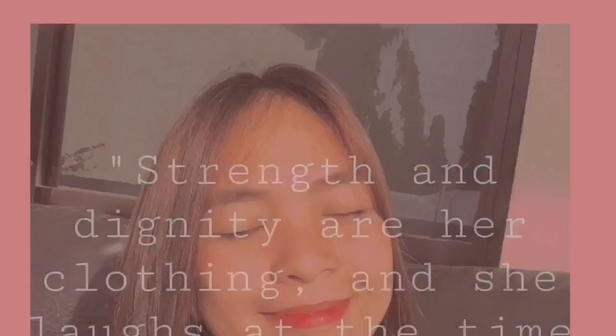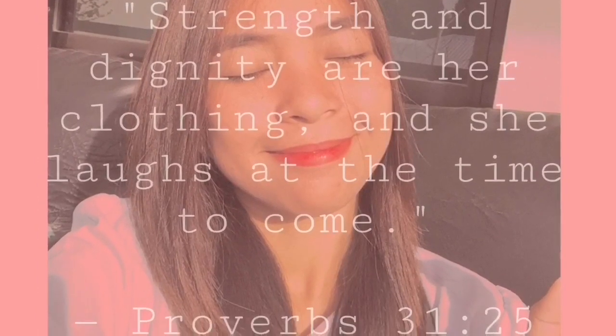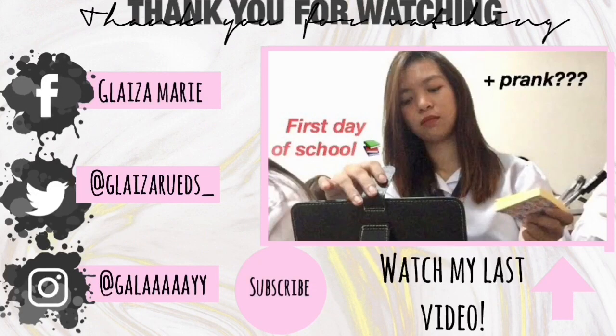So that's everything in my bag! Don't forget to like, share, and subscribe to my channel, and hit the notification bell so you'll be notified whenever I upload a new video. Bye guys, see you in my next one!